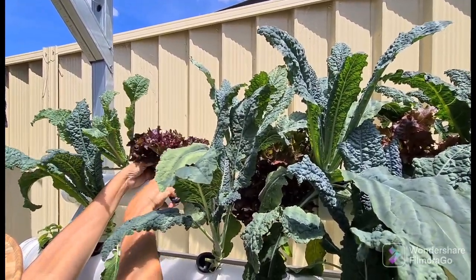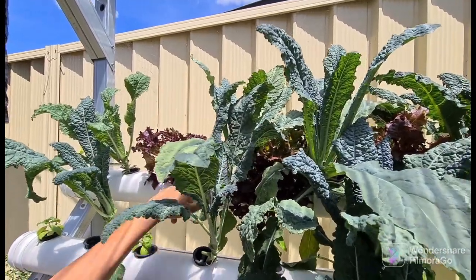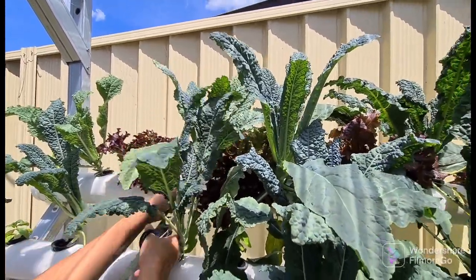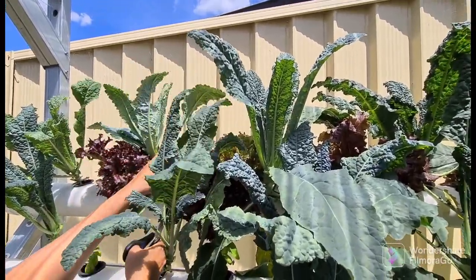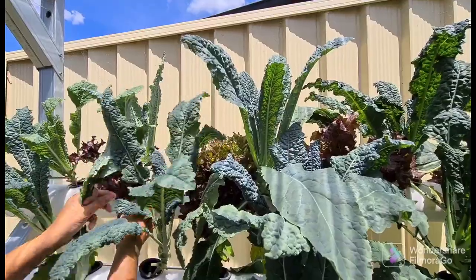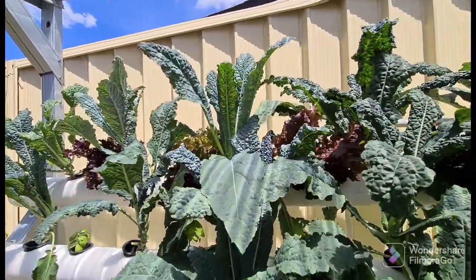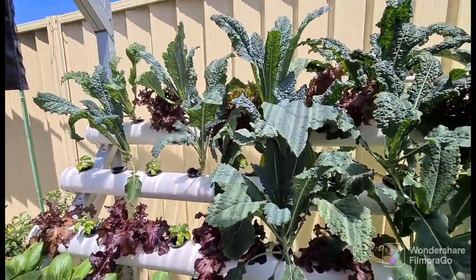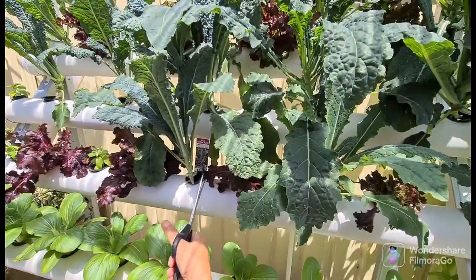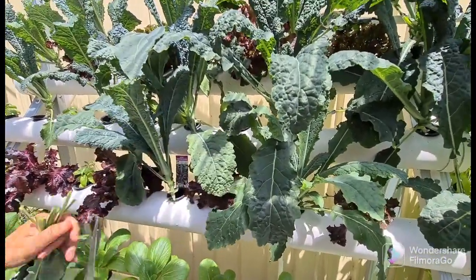Very soon we'll end up getting so much food here — it's incredible. We do it every year and the plants just keep growing better and better. The nutrition keeps getting better, and we mix different nutrition for different types of plants. As you can see here, just harvesting now — you can see these are a Tuscan black kale.